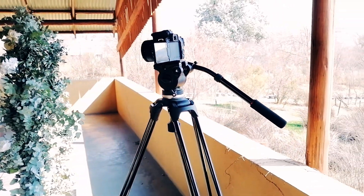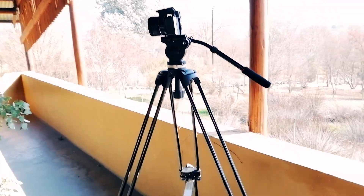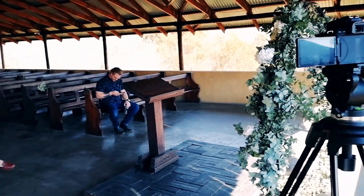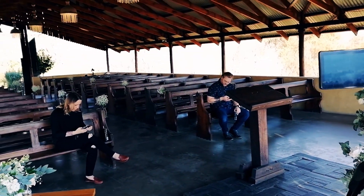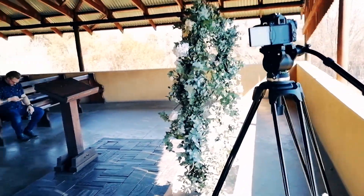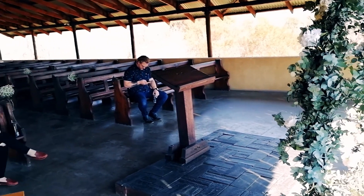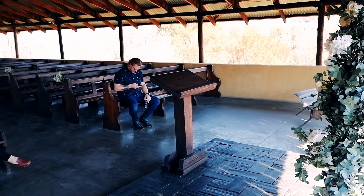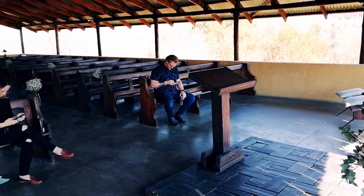The 200D has been set up here on a decent tripod so that we can get the bride and groom in frame at the same time from one angle. We're only doing one angle at this specific location. With the 50mm lens, we should cover both of them quite sufficiently in terms of framing.